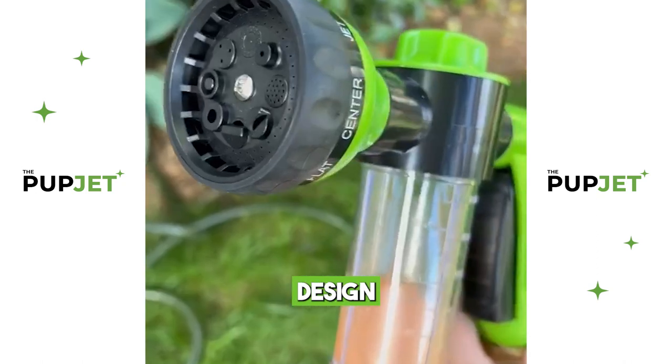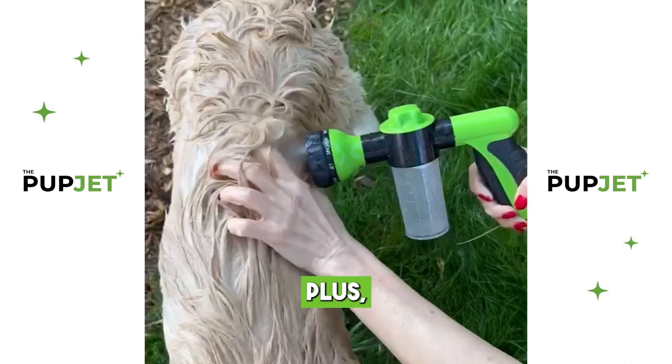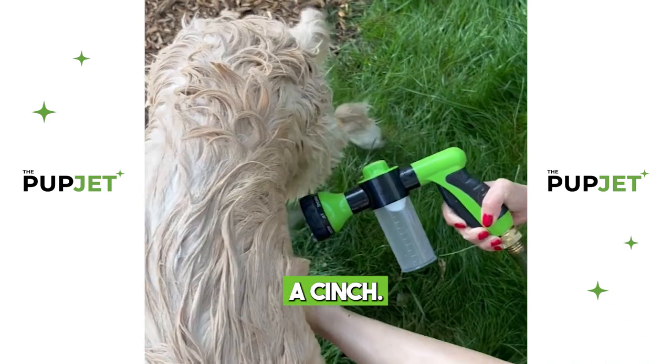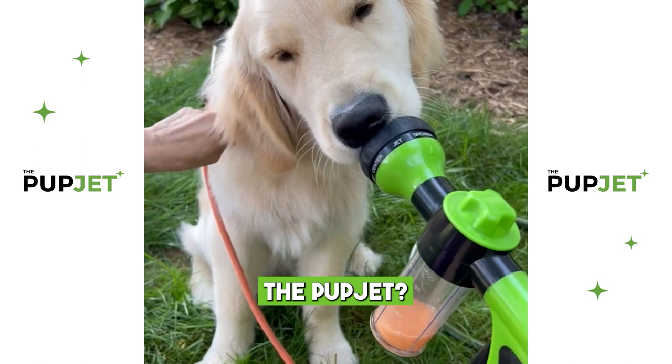But that's not all. The PupJet's ergonomic design makes it a breeze to use, whether you're washing a small pup or a larger breed. Plus, its compact size makes storage a cinch, so why settle for ordinary baths when you can elevate your dog's grooming routine with the PupJet?